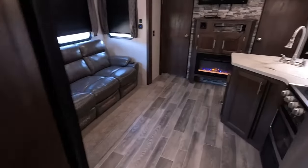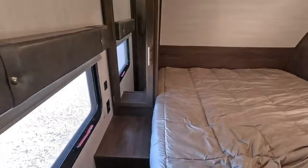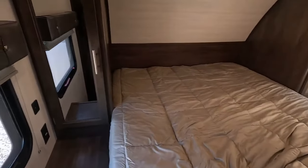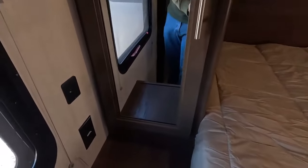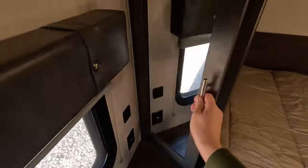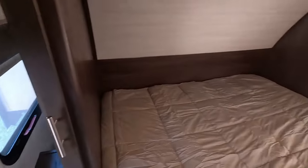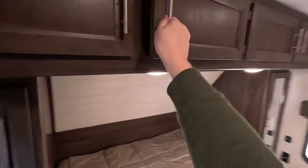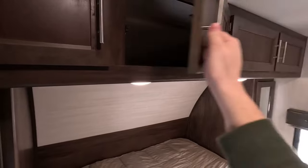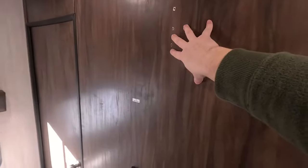Now we'll head to the front to take a look at the master bedroom. There's a nice queen mattress, a little nightstand area, and a 110 outlet with USB charging above it so you could actually run a CPAP machine here if you needed it. There are nice spacious wardrobes on both sides, plenty of overhead storage, and you could mount a TV right here at the foot of the bed as well.